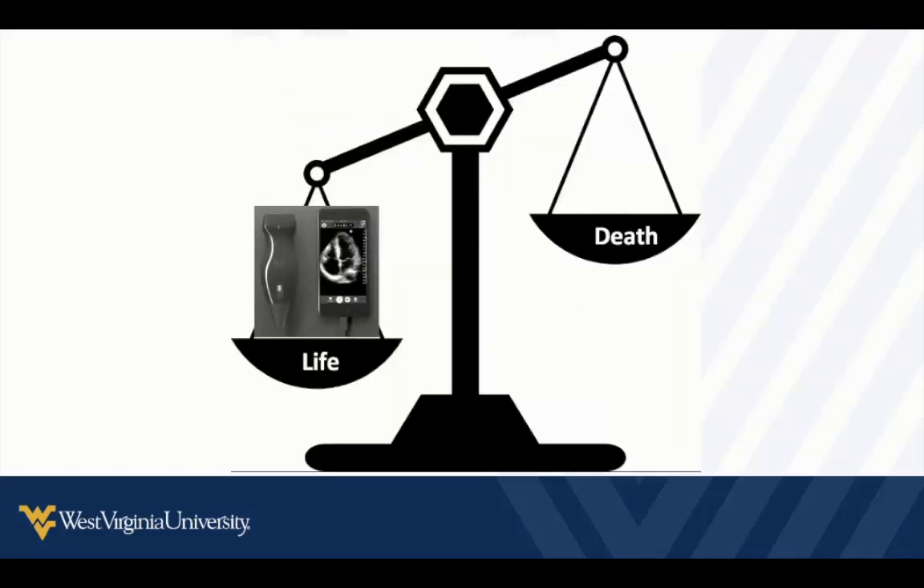As we go through these things, I promise you: if you practice these skills and know how to apply them appropriately to your patient at the bedside, you're going to use ultrasound to help tip the scales of life and death in favor of life.